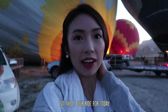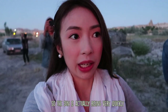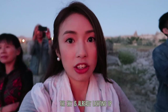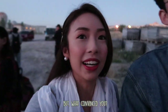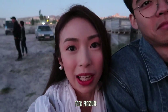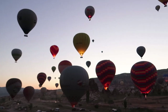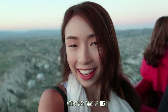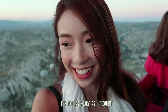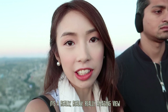This is our ride for today. The sun is actually rising very quickly — within like 10 minutes the sky is already lighting up and we're getting ready. Martin didn't want to do this at first but I convinced him. And it's not as scary as I thought — it's really, really, really amazing view.